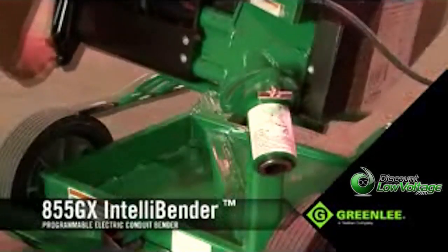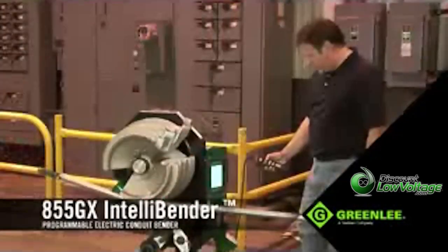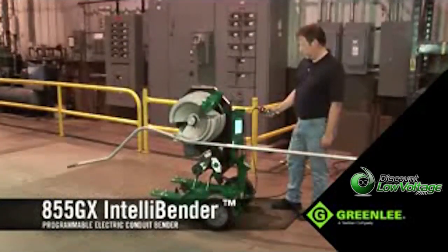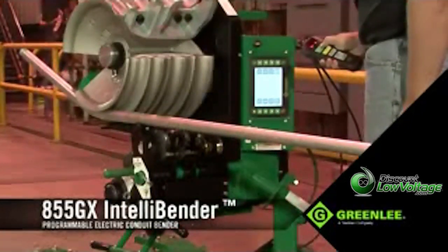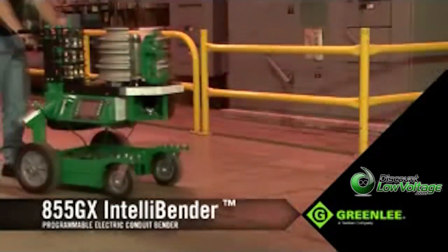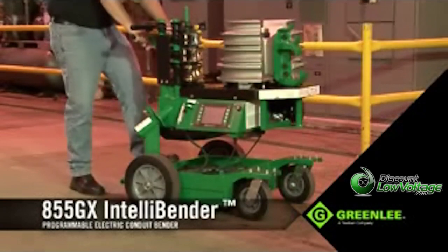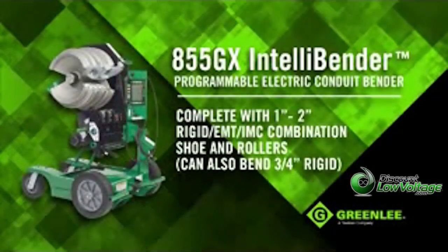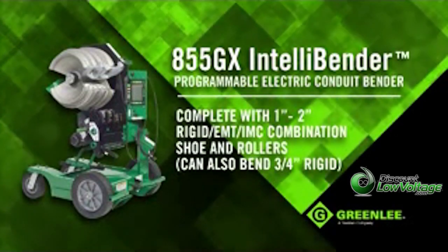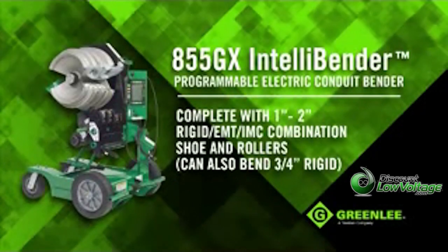With fewer parts, the 855GX IntelliBender will prove to be the most durable, most versatile, and most productive piece of equipment on the job site for bending all 1-inch to 2-inch rigid EMT and IMC conduit. It's mobile, extremely intelligent, and built to consistently perform from the inside out. Contact your Greenlee sales representative or visit your nearest distributor for more information or a demonstration of the new 855GX IntelliBender.